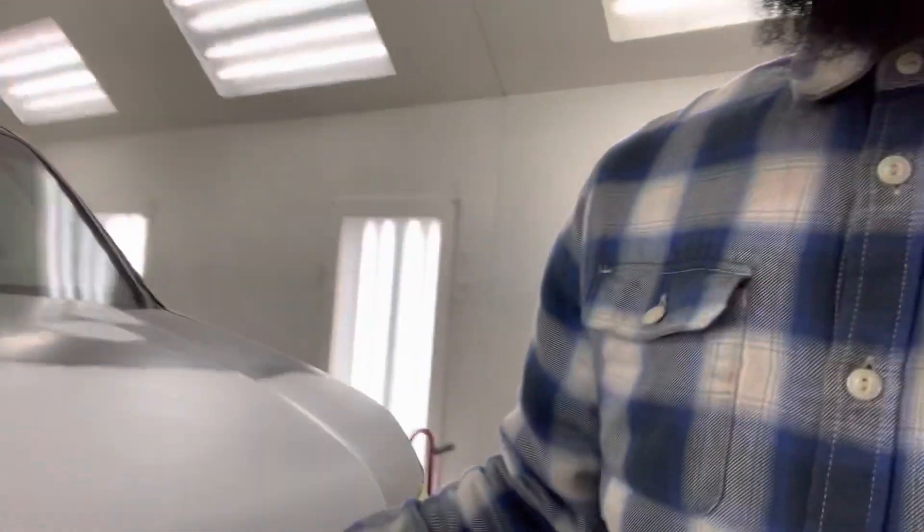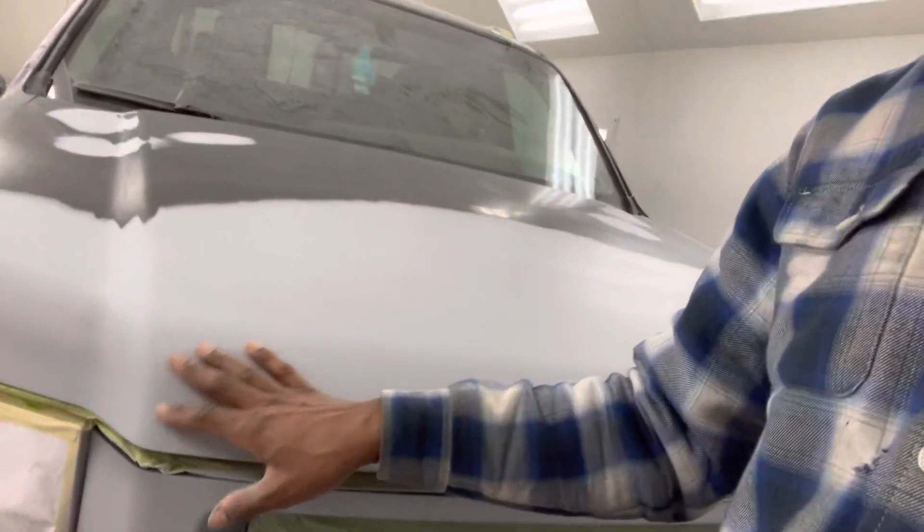I've got a lot of the work all prepped already, it's almost ready to go — a little bit of prep left and then we're going to shoot it. This one's going to be going black. I think the code on this is NH707, yeah NH707, just a regular Honda black color, nothing too crazy. Going to see if I can get this thing squirted today and get it done.